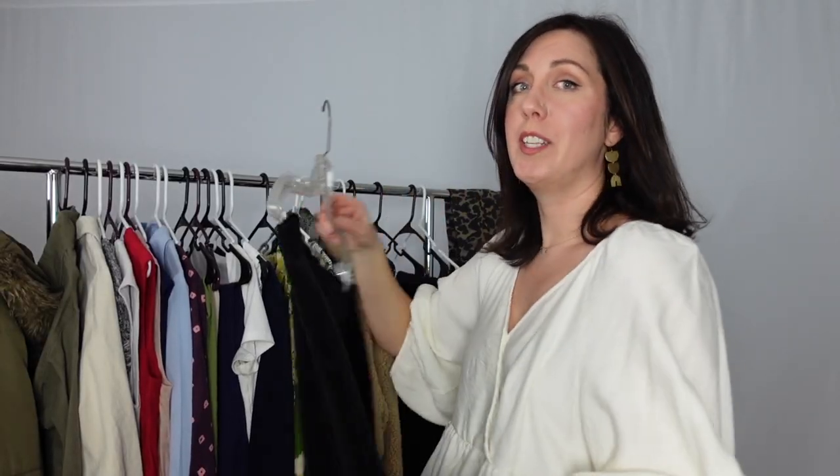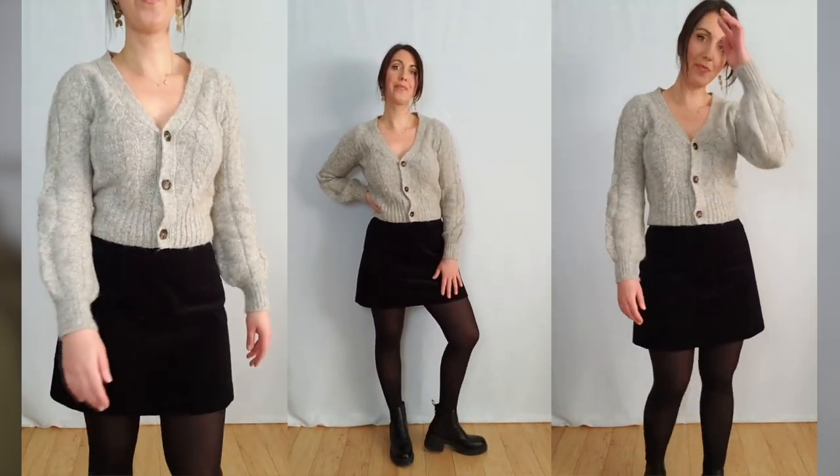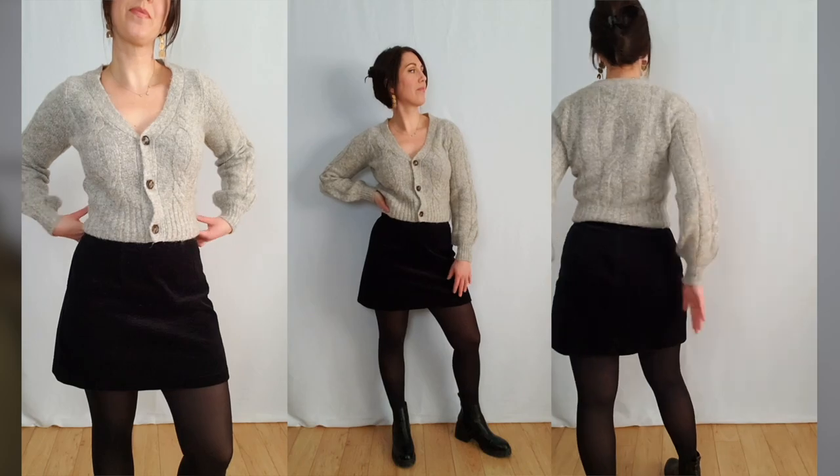I also made a corduroy skirt — I wanted something cute to wear with tights and boots and a sweater that I could dress up or down. This is the Ava skirt from Sew Over It Patterns. The only downside of corduroy is it attracts lint, but I love this skirt and I'm so happy with how it turned out.